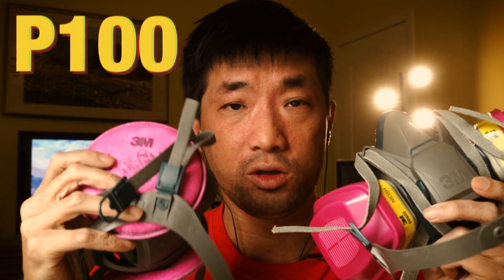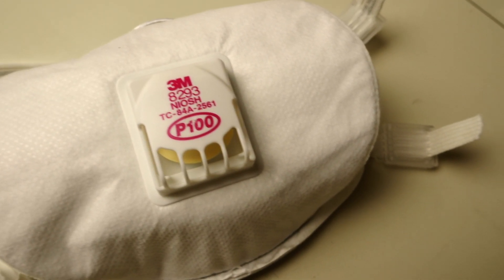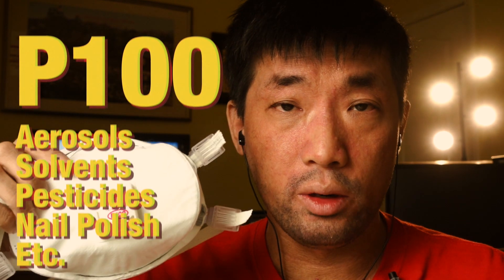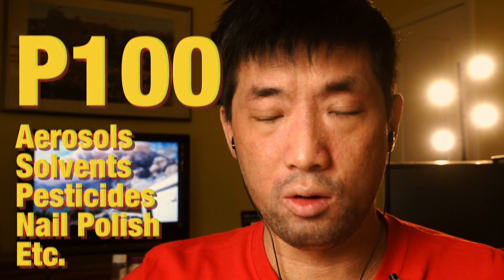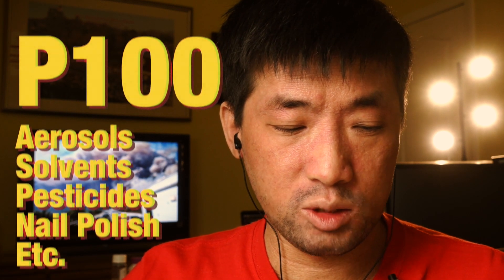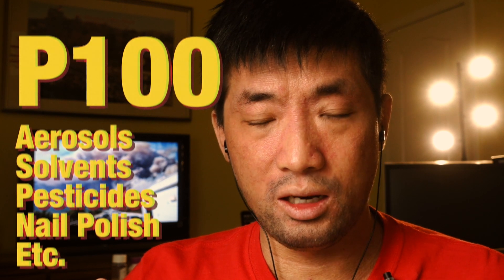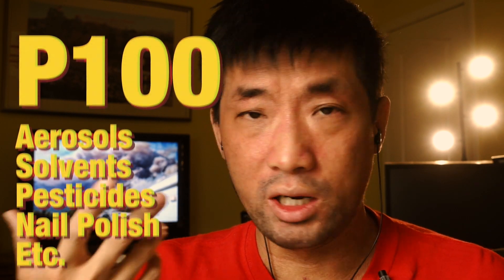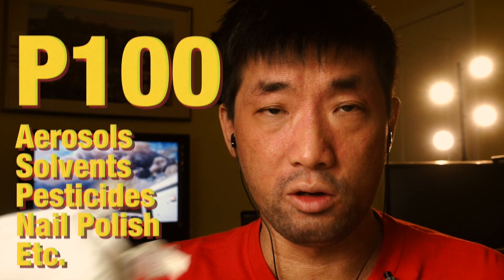I always go with the P100 rating, which is what these filters are for these masks — even for the disposable one. The oil-based particles that the P100 rating protects you from include aerosols like spray paint and anything you spray, solvents, pesticides, and even nail polish. Anything where you can smell the fumes and it irritates your eyes — the P100 will protect you from that.